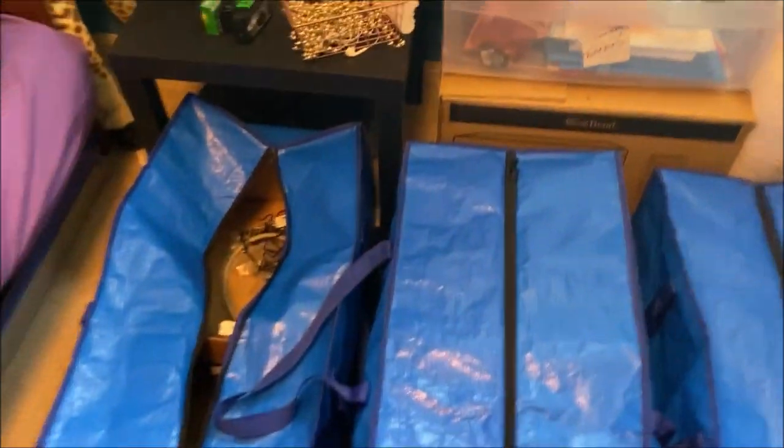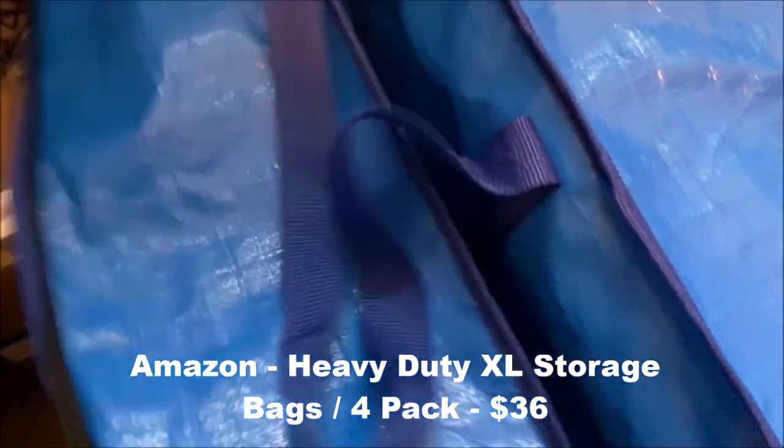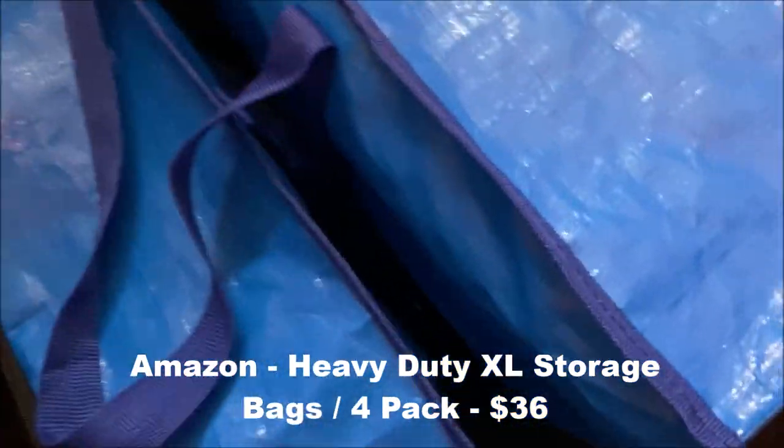These are fantastic — these are those heavy duty storage bags. You can get them from a bunch of different places, and I found these on Amazon. I'm actually lining them with thin cardboard boxes to create a form factor, and they are excellent. They hold a lot of stuff — they're deep and they're wide — and this is going to be excellent for moving my son up to college.